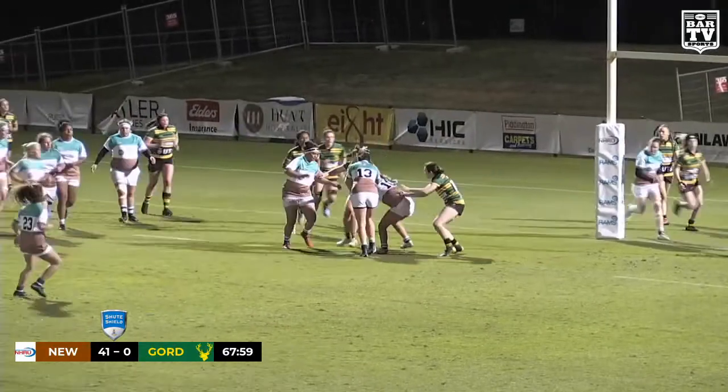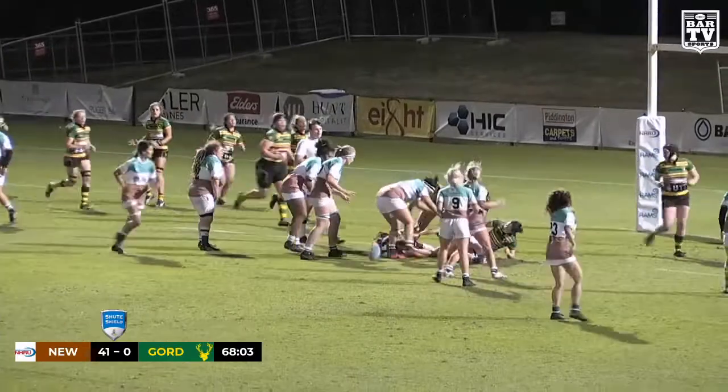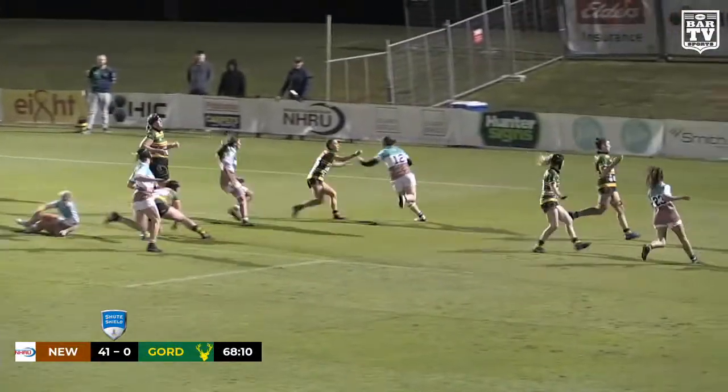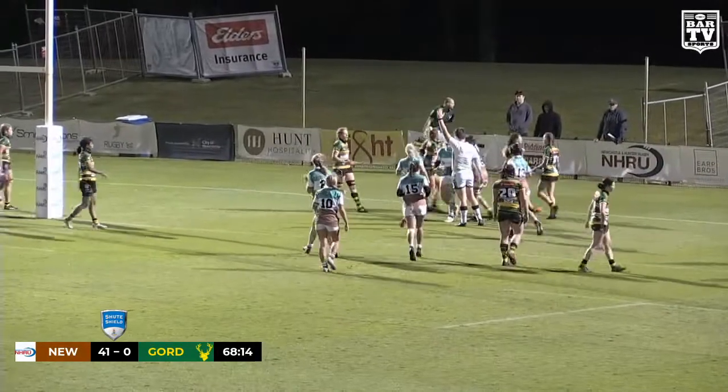And they spin it wide, right on their own goal line here — Gordon. Can they force a turnover, the Wildfires? Looks like Liz Kennedy's over the ball — well, they can force a turnover. One for the road here for the Wildfires. Can they use it through the hands? Well, they don't really need to — it's all too easy. Ash Walker's over.